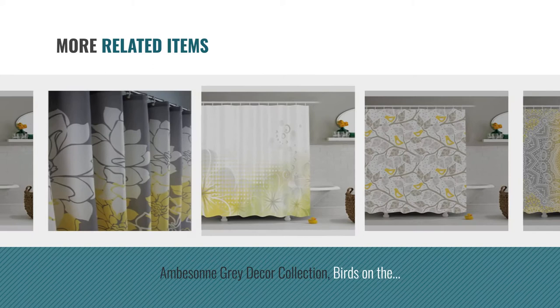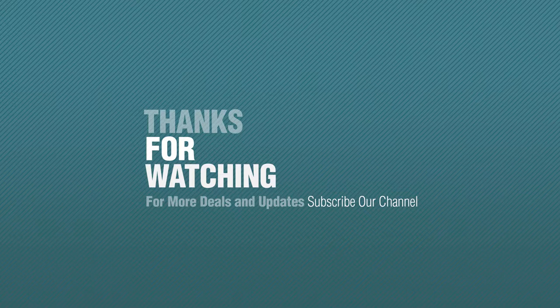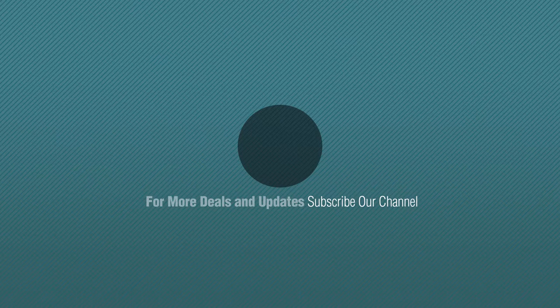For more great related products, full details and online deals, just click this circle. Thanks for watching this collection — if you like it, subscribe to our channel. I'm out.